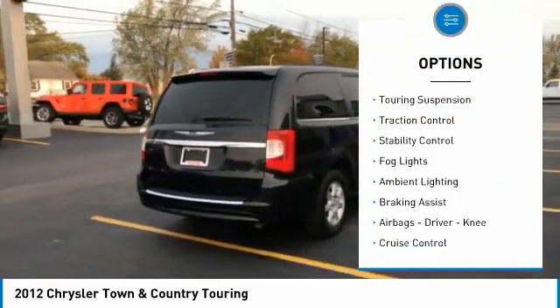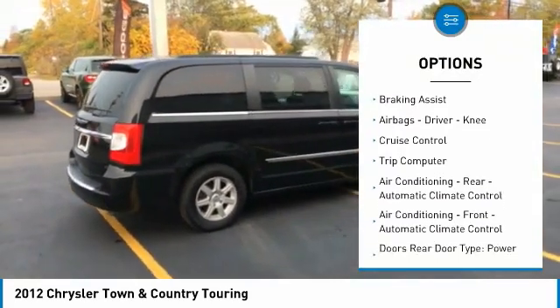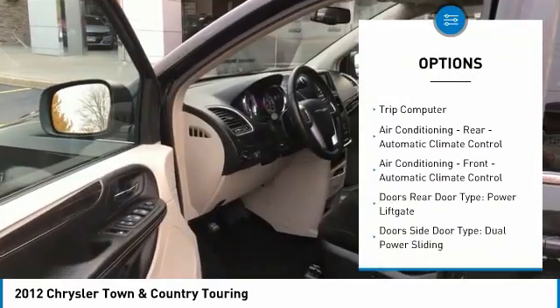Power windows with safety reverse, touring suspension, traction control, stability control, fog lights, ambient lighting, braking assist.